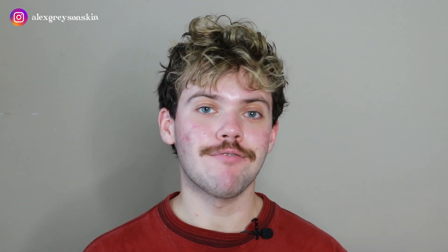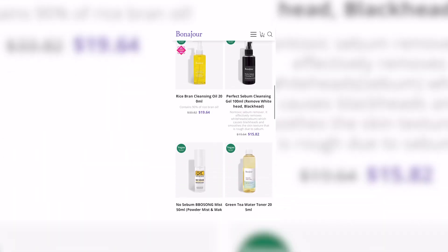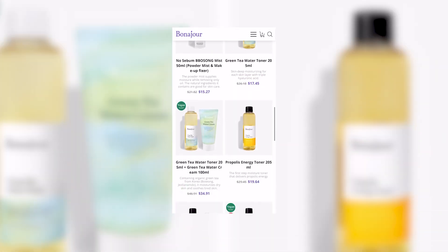Hi everyone, my name is Alex. Today I want to share my experience with three products from the brand Bonjour. I did receive these products, but that will not affect my honest opinion on them — I'm still going to be brutally honest. Bonjour has a wide range of skincare products that cover so many skin concerns, and they did reach out to me personally and ask what my concerns were.